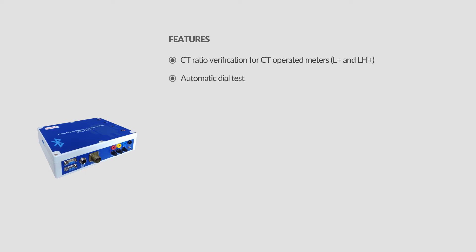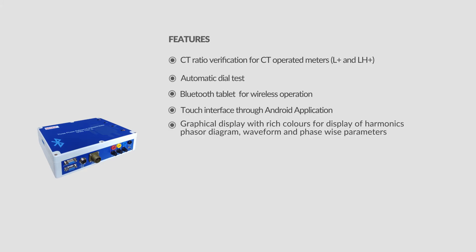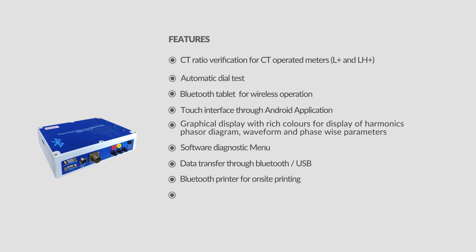Key features include CT ratio verification for CT-operated meters, L-Plus and LH-Plus modes, automatic dial test, and a Bluetooth tablet for wireless operation. The touch interface through an Android application provides a graphical display with rich colors for harmonics, phasor diagram, waveform, and phase-wise parameters. A software diagnostic menu and data transfer through Bluetooth or USB are also supported, along with a Bluetooth printer for on-site printing.